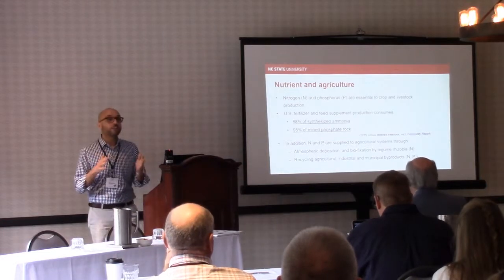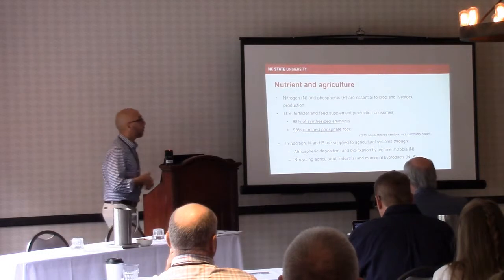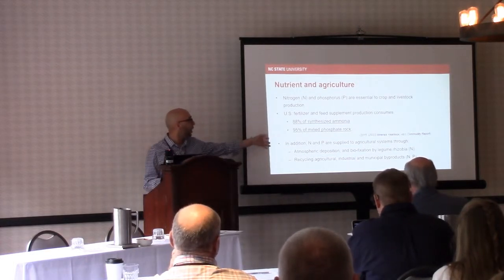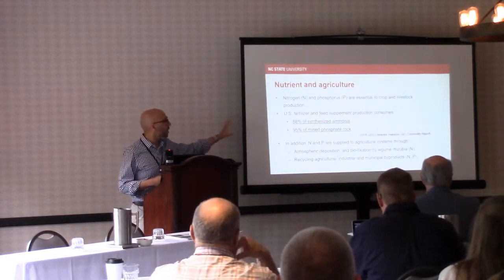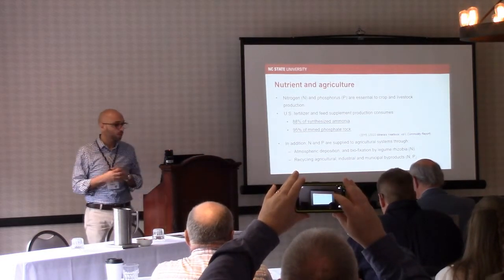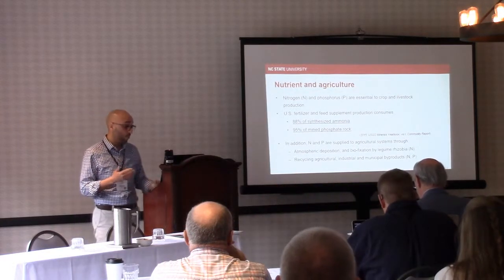A little bit of an introduction. Nutrients are important, and the bulk of nitrogen from synthetic ammonia and rock phosphorus are going to agriculture — 88% of ammonia and 95% of phosphorus rock. In addition to these synthetic fertilizers, you can get nutrients from recycled byproducts, manure, biofixation and legumes, industrial byproducts, and atmospheric deposition.